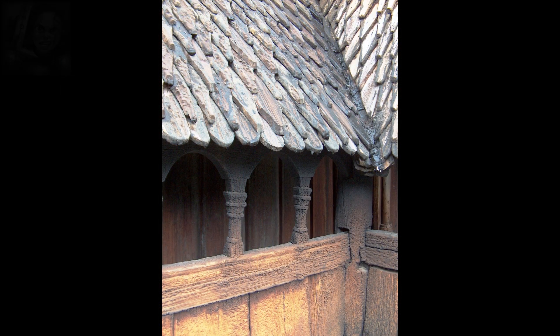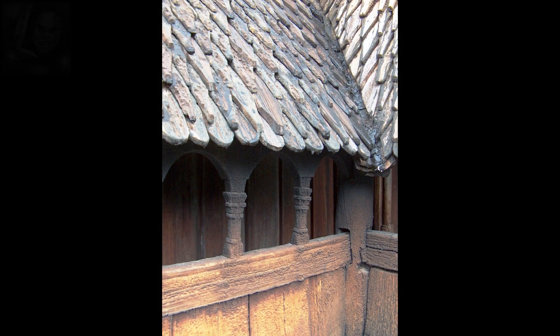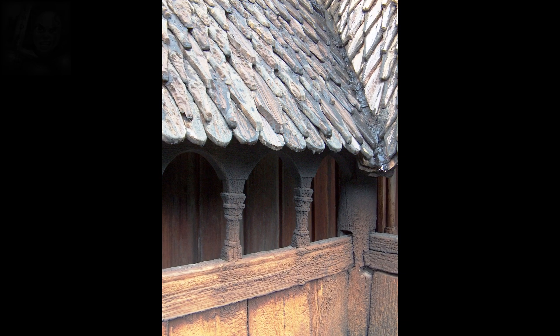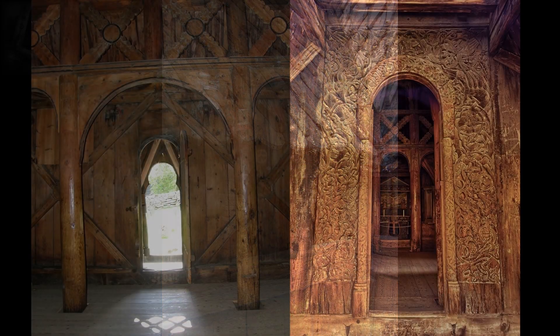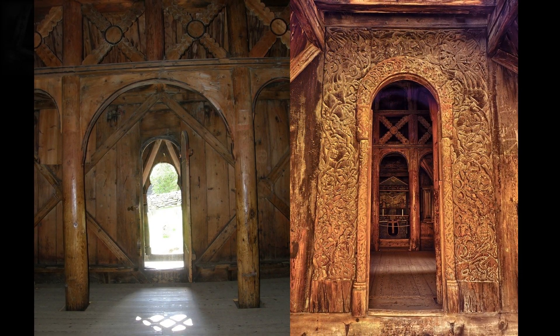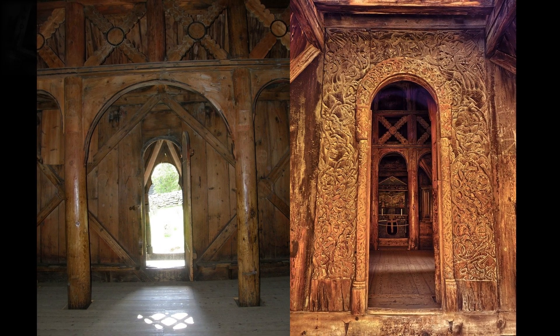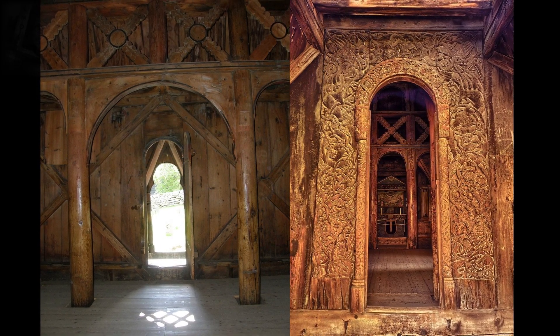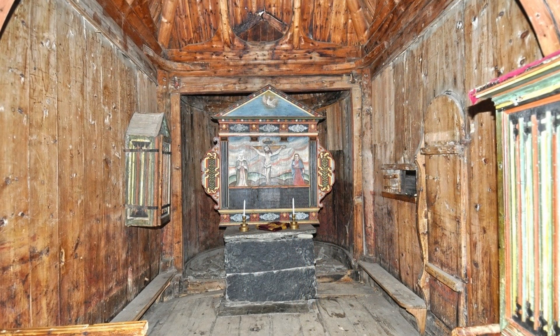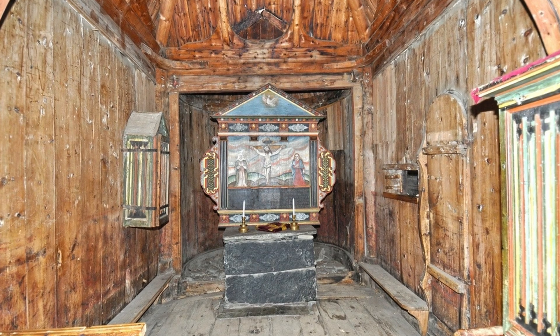Un deambulatorio adicional, en forma de porch, recorre el exterior del edificio, protegido bajo el techo que sobresale. La planta de esta iglesia se asemeja a la de una cruz griega de doble cuerpo, con ábside adosado a un extremo en lugar del cuarto brazo. Las entradas a la iglesia se encuentran en los tres brazos más cortos de la cruz.